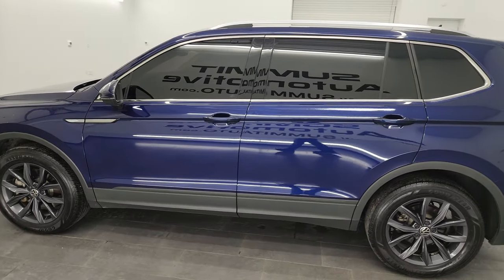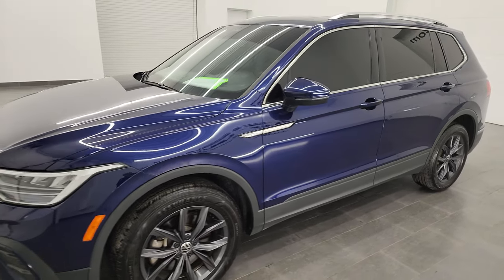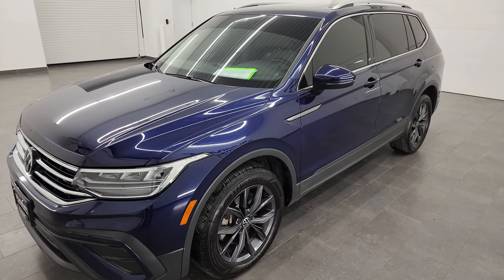This 2022 Volkswagen Tiguan has the 2-liter turbocharged 4-cylinder engine, puts out 184 horsepower, and it's paired up with the 8-speed automatic transmission.